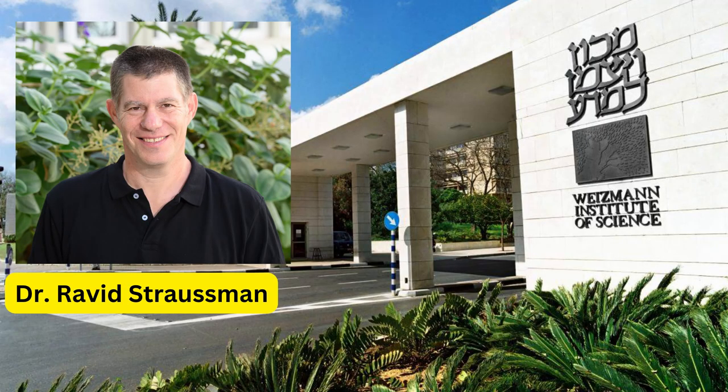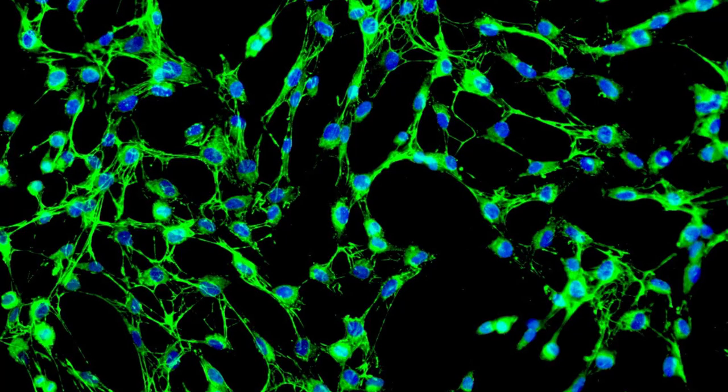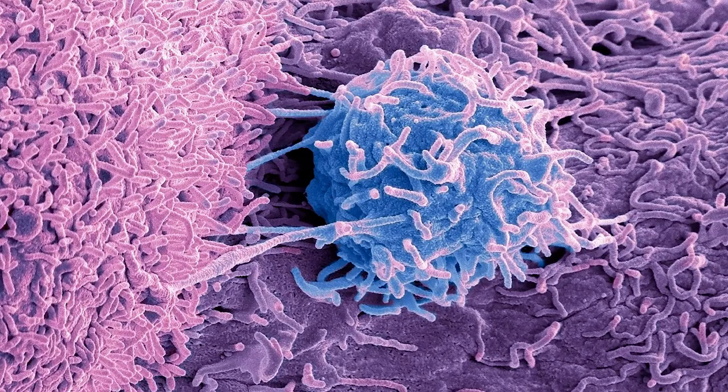It is the year 2017. Researchers in Ravid Straussman's lab at the Weizmann Institute of Science in Israel are doing experiments to study cancer drug resistance. They have taken human fibroblasts isolated from a patient suffering from cancer and are co-culturing them with pancreatic and colorectal cancer cell lines. They found that the cancer cell lines suddenly became more resistant to the anti-cancer drug gemcitabine.